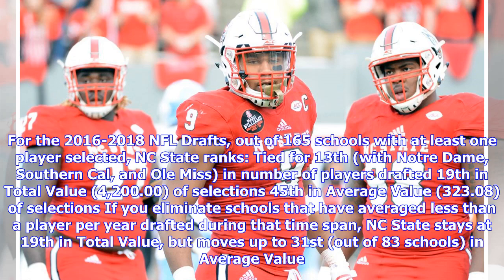For the 2016 to 2018 NFL Drafts, out of 165 schools with at least one player selected, NC State ranks tied for 13th with Notre Dame, Southern Cal, and Ole Miss in number of players drafted; 19th in total value at 4,200.00; and 45th in average value at 323.08. If you eliminate schools averaging less than one player per year drafted during that span, NC State stays 19th in total value but moves up to 31st out of 83 schools in average value.